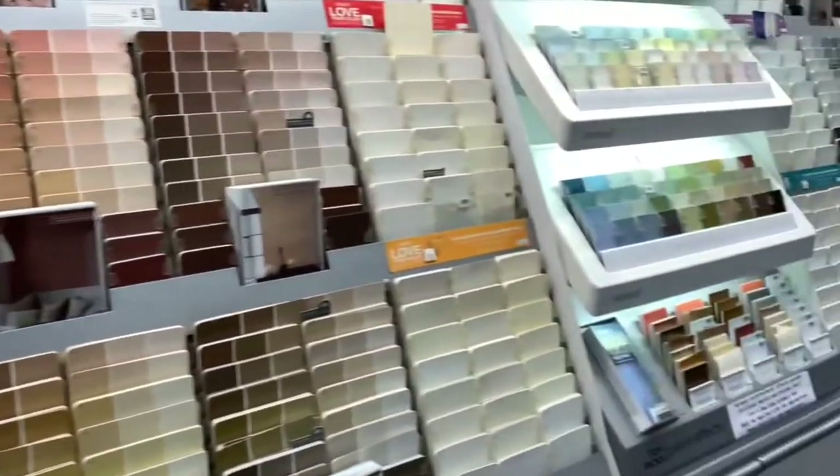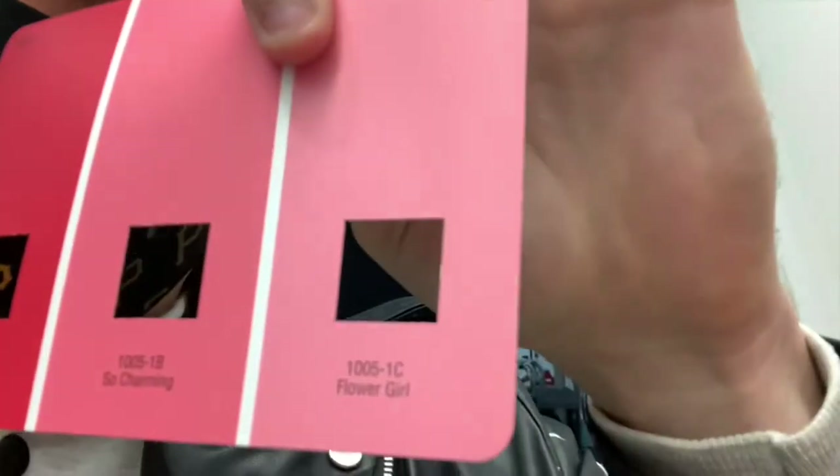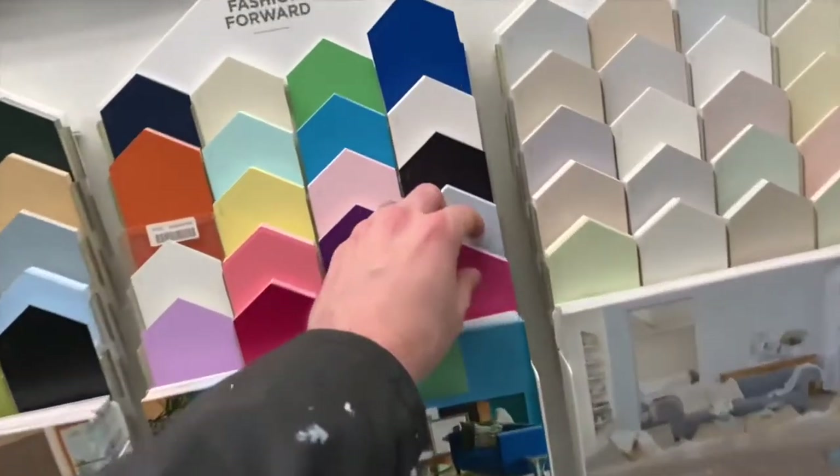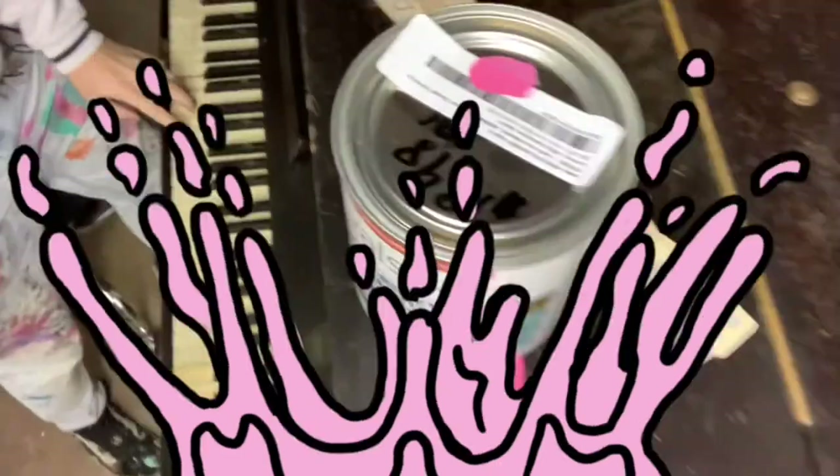We're going to need more paint. So I literally only pick my paint based off of the color name, pretty much, because there's so many similar colors and shades. I think today's color is either going to be So Charming or Flower Girl. Never mind — this caught my eye: Hibiscus. Love it. All right, we've got our pink paint. There's one more thing we need to do before we get started, and that's take a trip on over to the shelter and meet all the wonderful people that make that place so special. Let's get on the road.